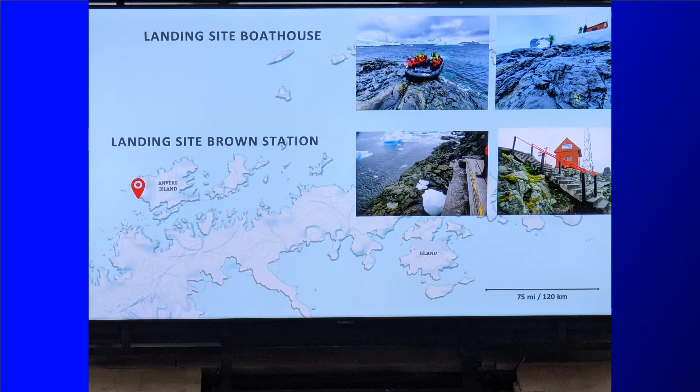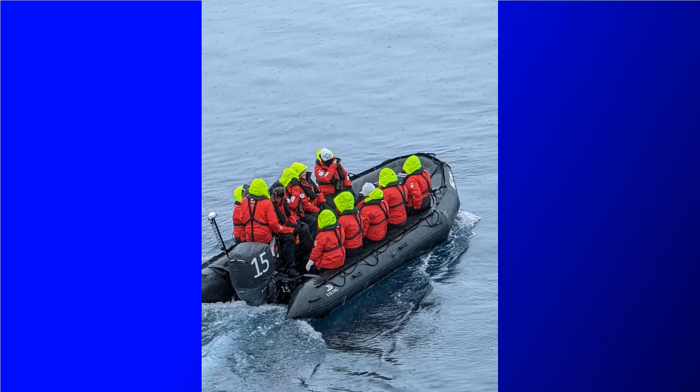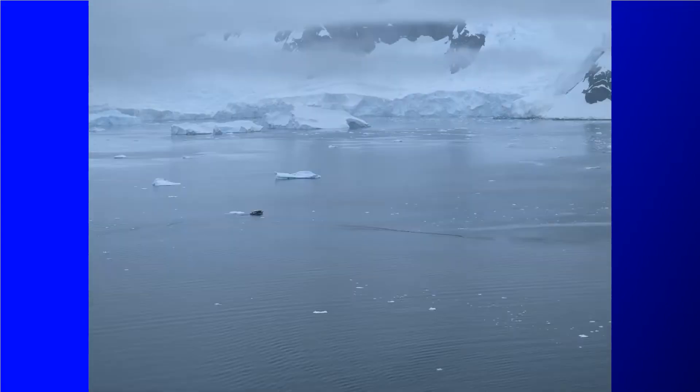In last night's daily briefing they talked to us about Base Brown, which is an Argentinian scientific research base. It would normally be staffed by scientists in the summer but it wasn't being staffed this season — I think that was due to COVID — so none of the facilities were actually open while we were there. Options today include landings at Base Brown by RIB boat as well as kayaking and special operations boat options.